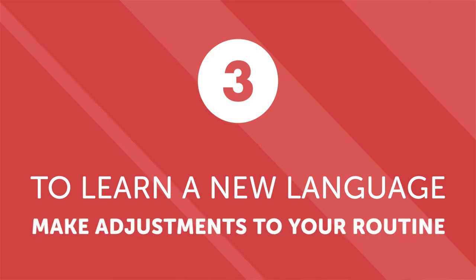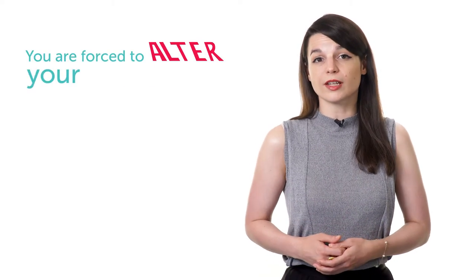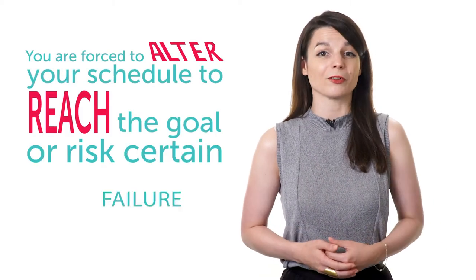To learn a new language or virtually any new skill, you'll need to make adjustments to your routine. Simply telling yourself that you want to speak fluently probably won't force you to alter your daily or weekly routines. But when your strategic goals include learning a new word each day or a lesson every week, you're forced to alter your schedule to reach the goal or risk certain failure. Although altering your schedule may cause some minor degree of stress at first, the added motivation you get from achieving goals quickly eliminates any initial discomfort. And the more strategic goals you complete each day or week, the faster you can achieve your larger goal of mastering the language.